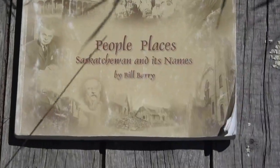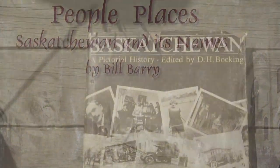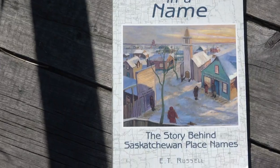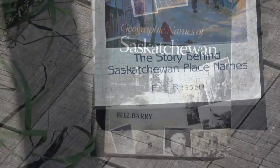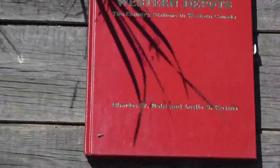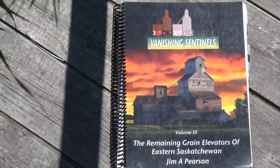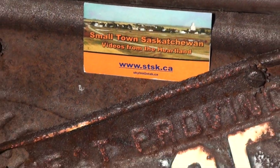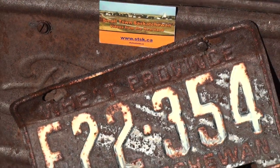The CPR had intended to extend the Bromhead Sub across Big Beaver, thence to Rock Glen and up to Assiniboia on the southern mainland, but they could never justify spending all that money to get across the Big Muddy Lake valley — between Big Beaver and Minton, Saskatchewan.